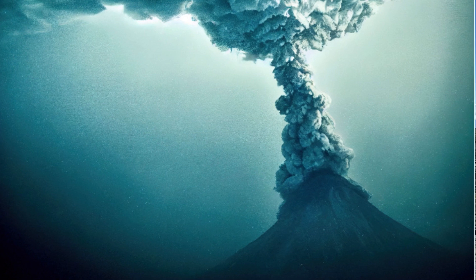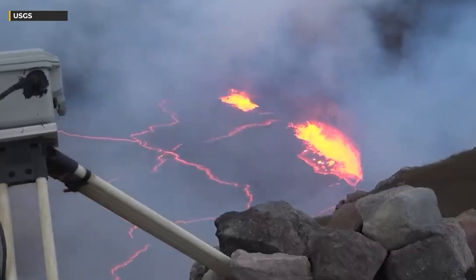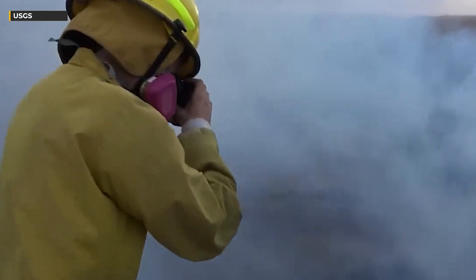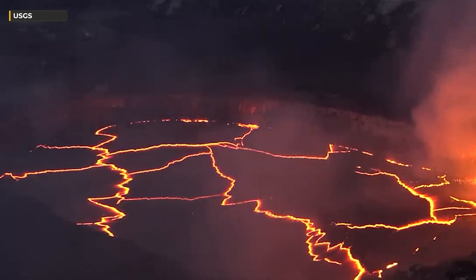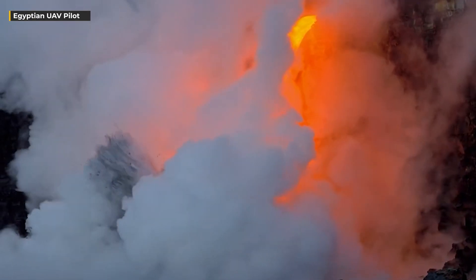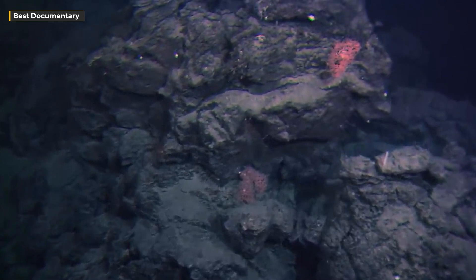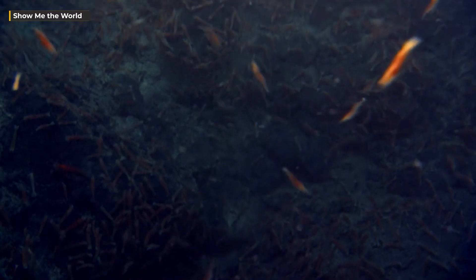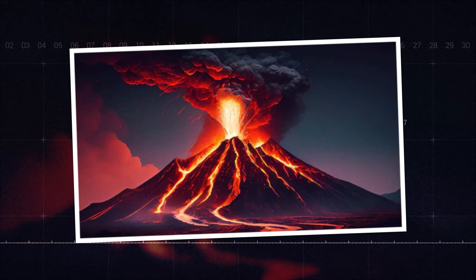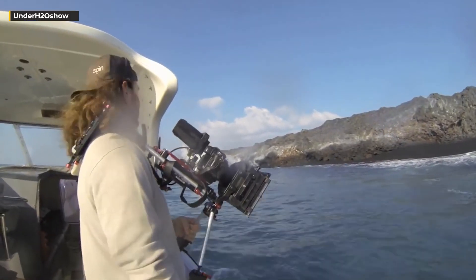Finding the biggest underwater volcano crack was a remarkable achievement that demanded cutting-edge technology and inventive research methods. Scientists employed a variety of tools and techniques including seismic surveys, bathymetric mapping, robotic submersibles, and satellite imagery, allowing researchers to collect data and images of the volcano crack from multiple angles. The journey to discovery was challenging because the volcano crack lay deep beneath the sea's surface. The ocean floor's extreme pressure and darkness made data collection difficult, and the volatile nature of volcanic eruptions posed substantial risk to both researchers and equipment.